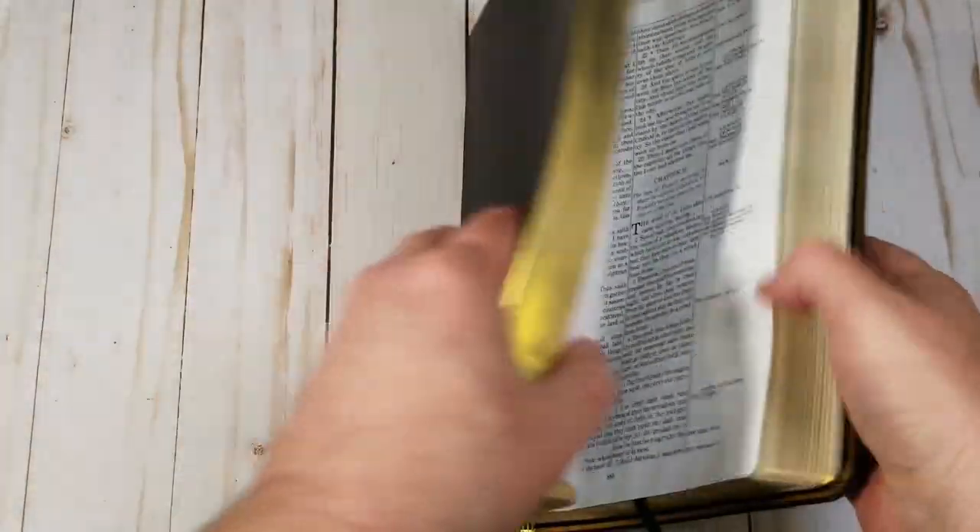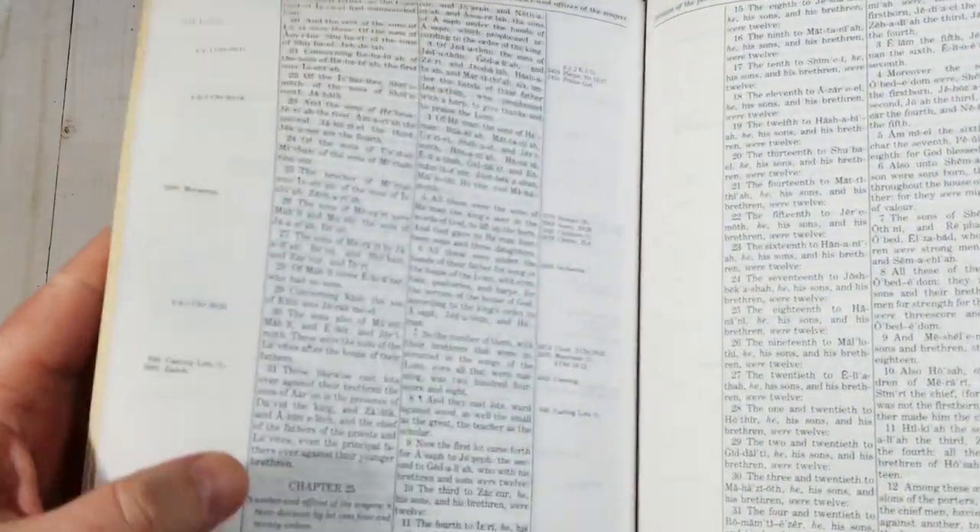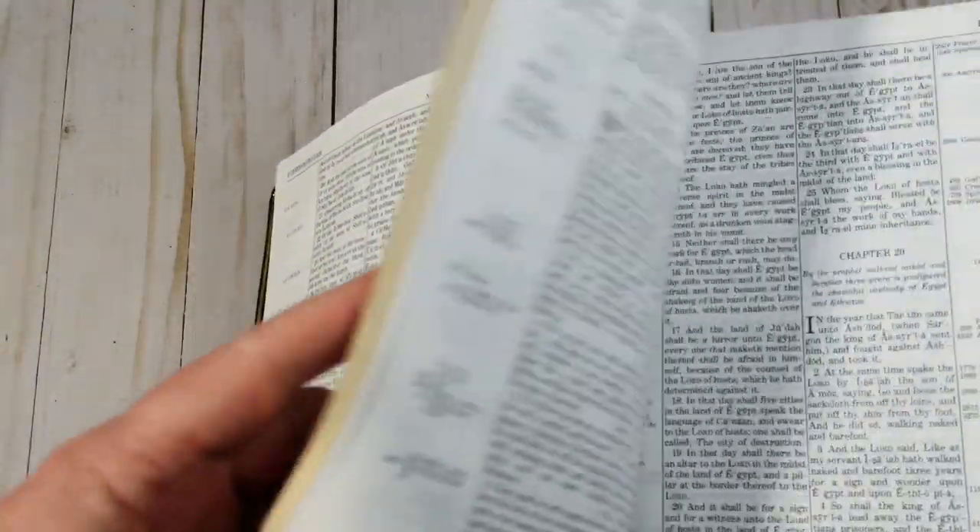The KJV Thompson that I'm using in these examples is one of the last editions produced by Kirkbride. They produced the Thompson for over 100 years. That torch is now passed to Zondervan, whose first edition will be available in June of 2021.